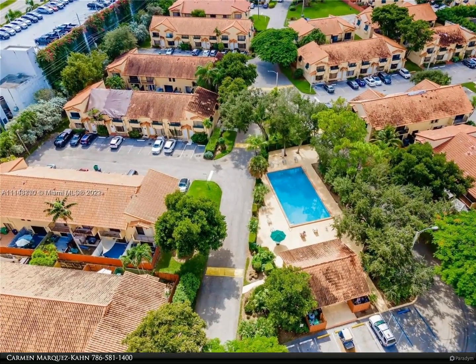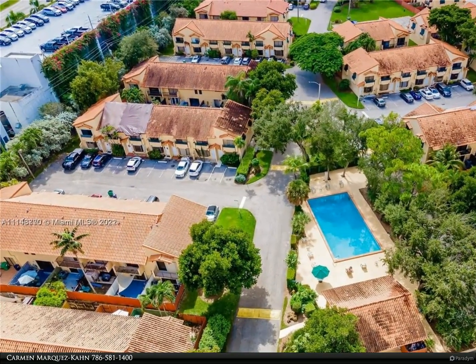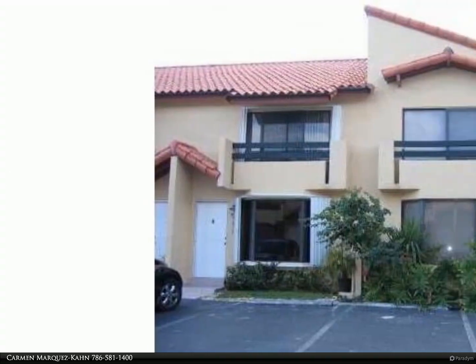This Berkshire Hathaway Home Services Florida Realty property video is presented by Carmen Marquez Kahn. Lovely corner townhome in the highly coveted gated community of Dadeland Cove.